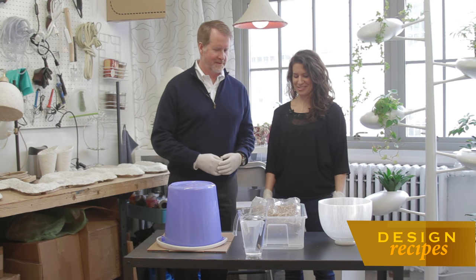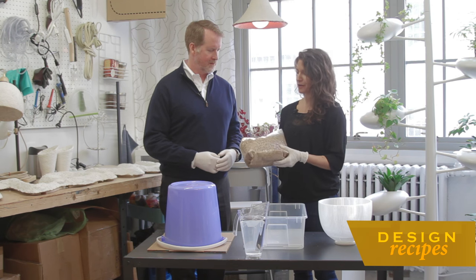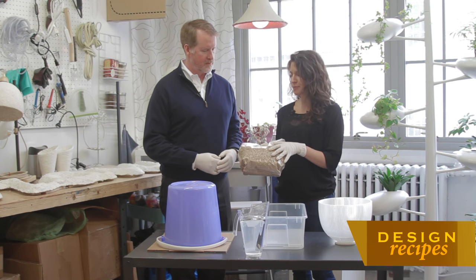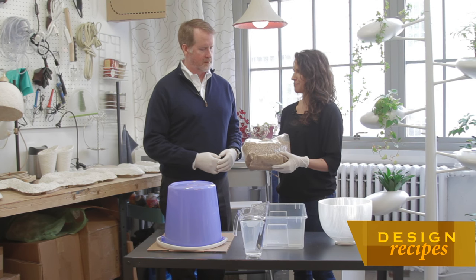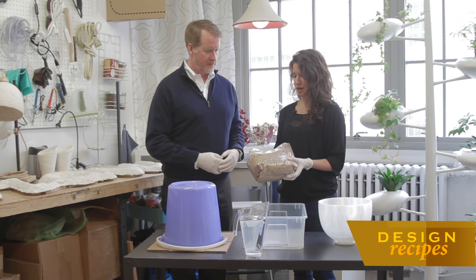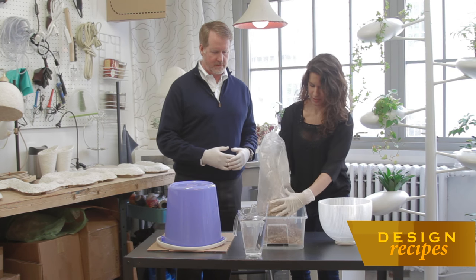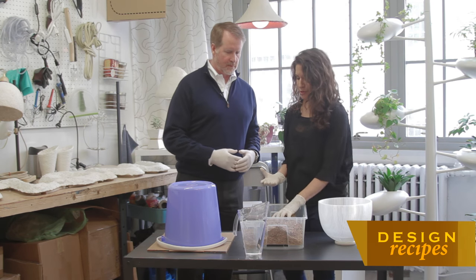Sure. We start out with Ecovative Design's material — Ecovative Design is in upstate New York, and they've really developed this material. What it consists of is a byproduct from the agriculture industry: chopped up corn stalks, seed husks, a little bit of hemp. It's already been inoculated with liquid mushroom mycelium. It comes in this dry form — it's almost like a mulch. So we're going to begin with this material. It's very lightweight, and that's another great part of this process — you're starting with a waste product.